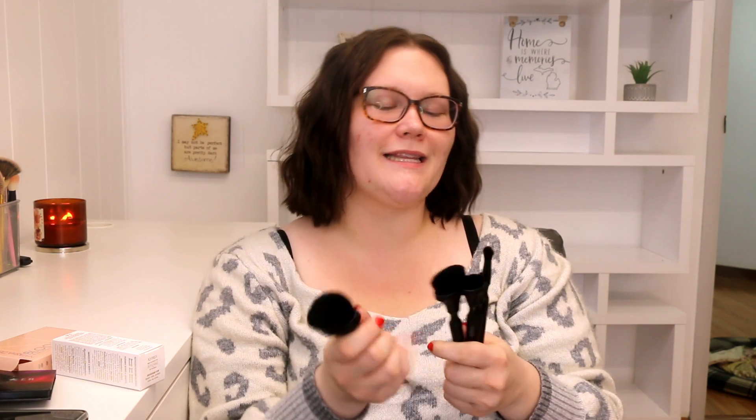And then we have these brushes. I saw a lot of people getting these in their small box, and I got the big set in the premium. These are the BoxyCharm brand brushes on a stick. They say this five-piece kit retails for $65. $65? What are you talking about? Who are you trying to mess with? I don't think so.